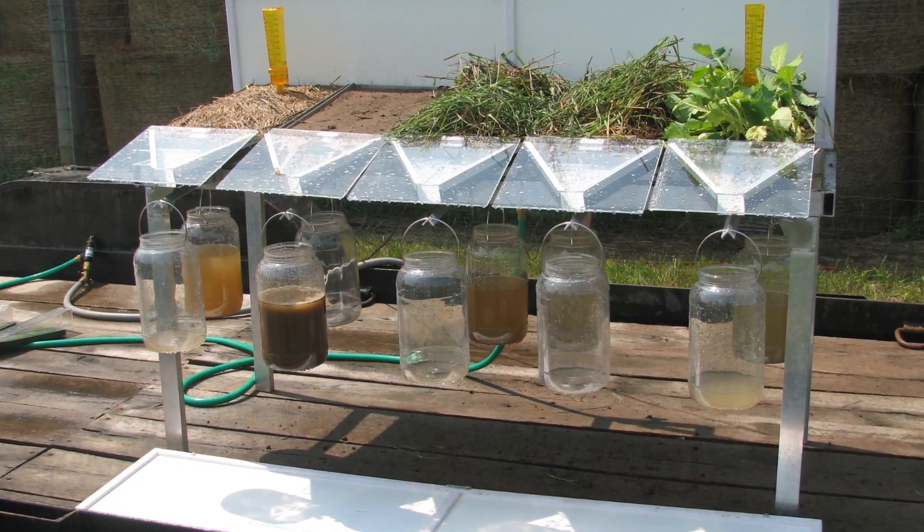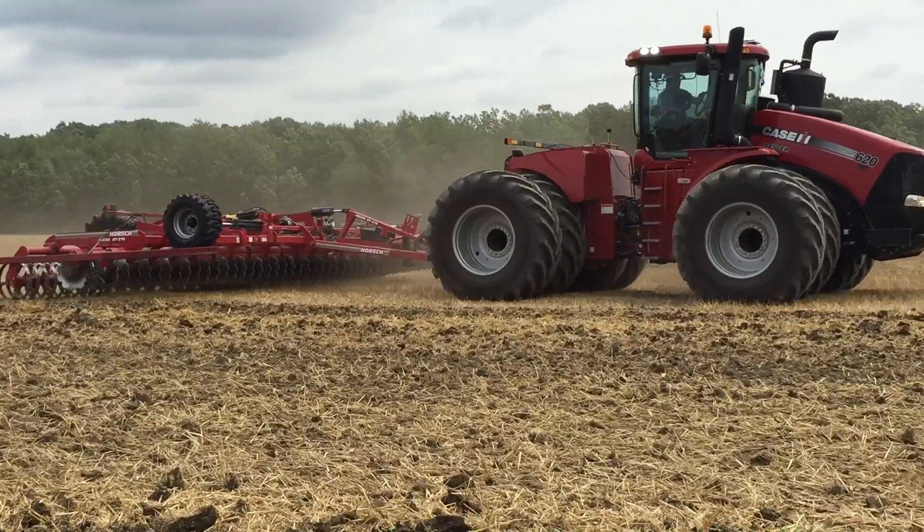simulated rainfall, over top of each one of those tillage soil collection areas each day, and we'll be able to see the amount of soil erosion that comes off of those different tillage systems.